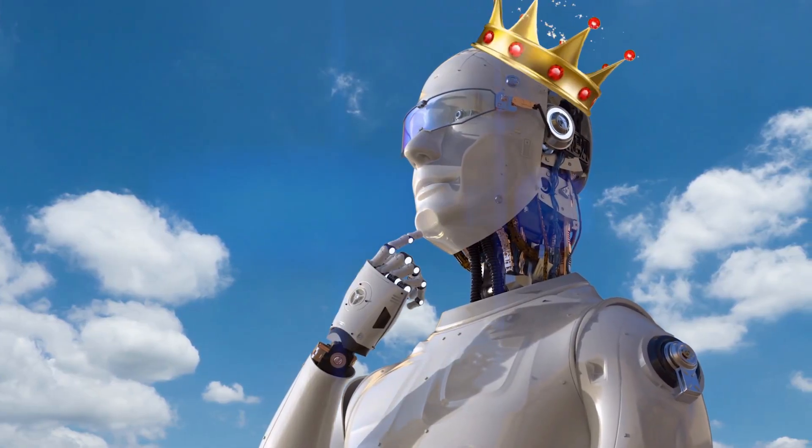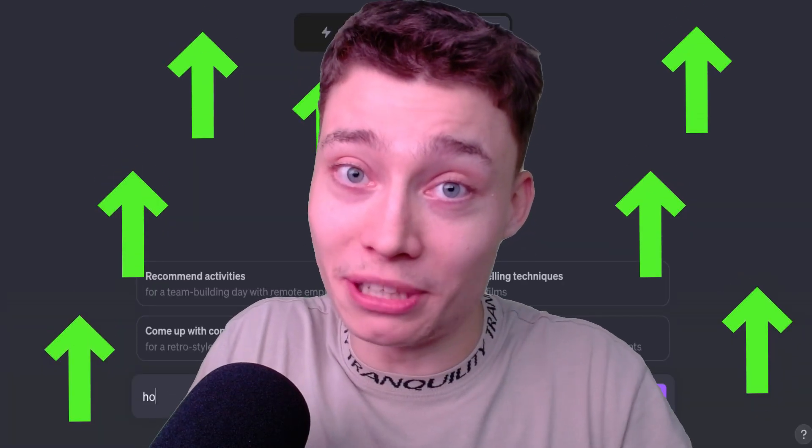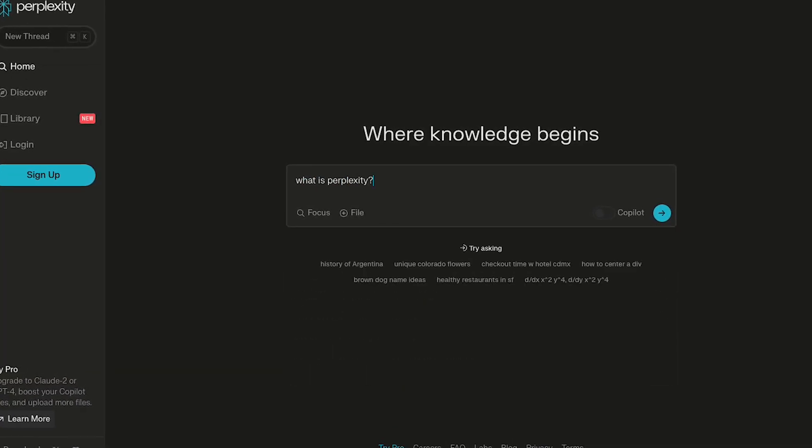But what is the best free AI tool out there? While all the tools I showed you are great, there is one that I've been using every single day. And I actually think it's better than ChatGPT. This is Perplexity, and it's the future of search.